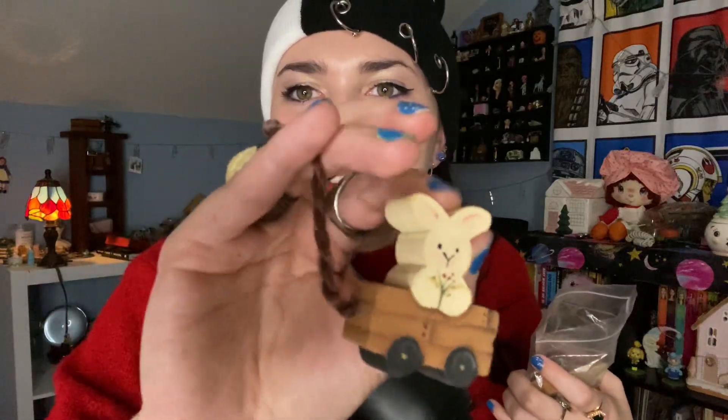So you guys know I'm obsessed with bunnies, rabbits, all that stuff. And the first item — it's a little wooden toy, a little bunny rabbit sticking out of a wagon, and it has a little string here, so it looks like you can roll it.